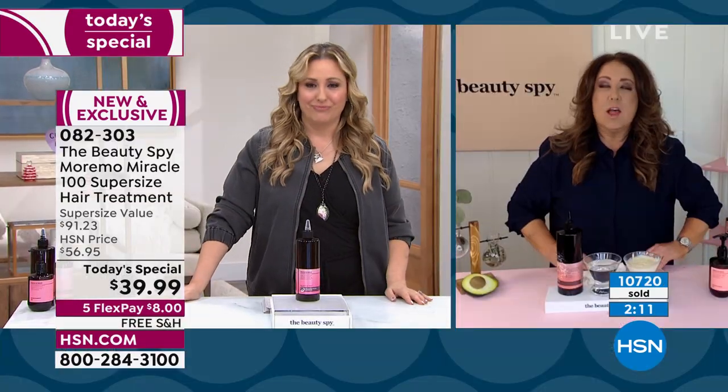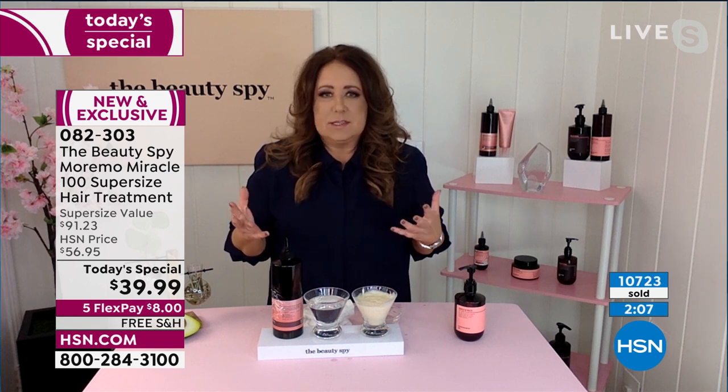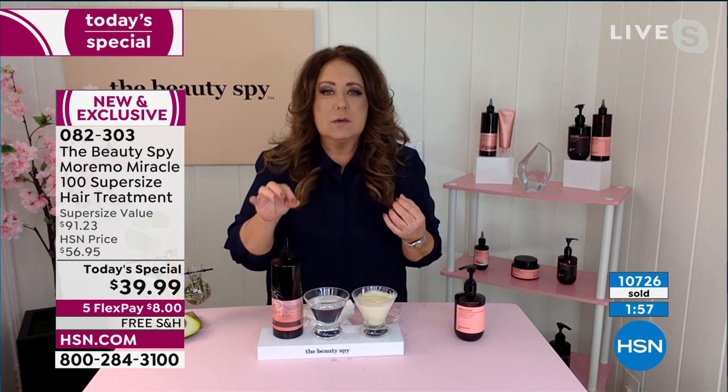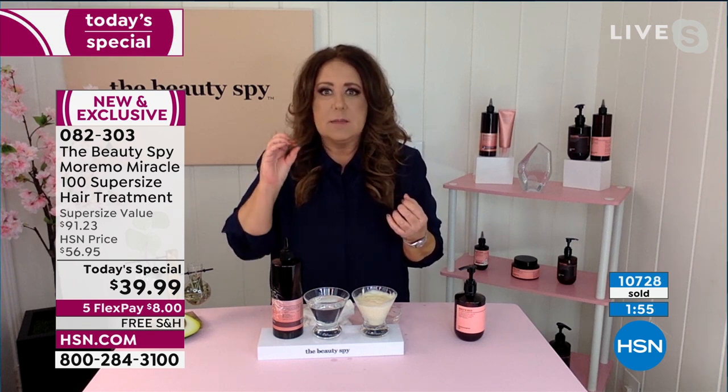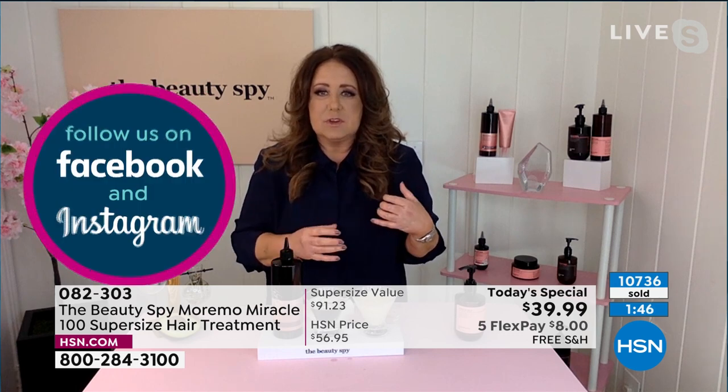We should all do AutoShip. The only reason I say that honestly is this is the only scheduled Today's Special for Moremo for all of 2022, and we're only in January. The Moremo product is completely exclusive to HSN — you're not going to be able to run out to your favorite beauty store and pick it up. It is highly exclusive and highly sought after.